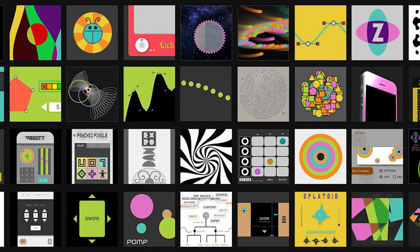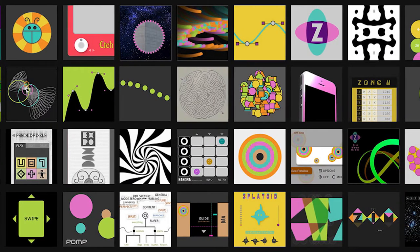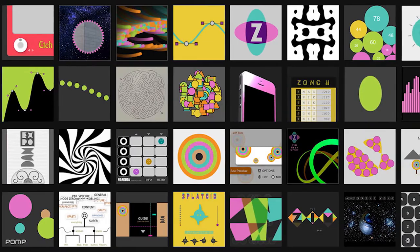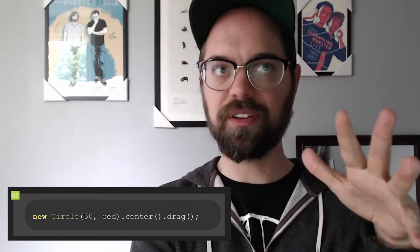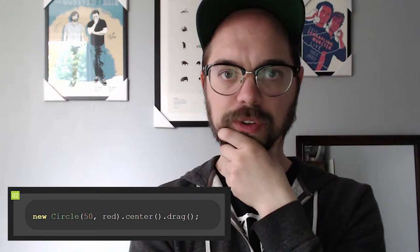And it opened doors for a lot of our kids in terms of finding a tool that they love to work with. And I think one of the things that's really cool about Zim is you're doing real programming, you're learning to think like a programmer, and you're writing real JavaScript, you're writing real code.